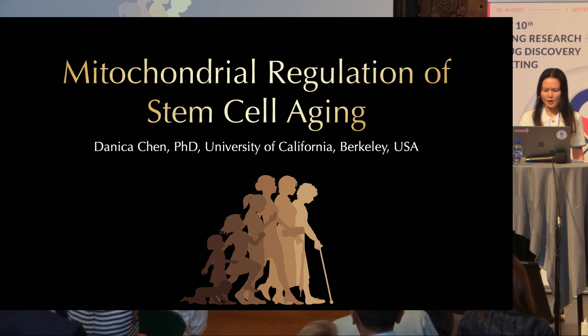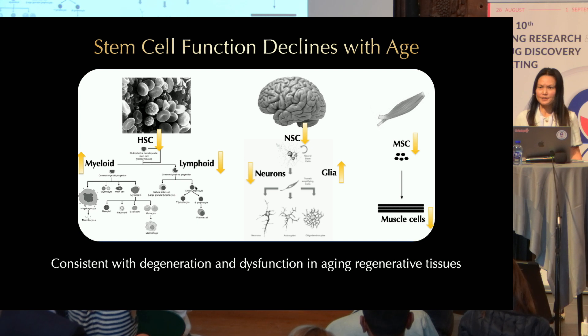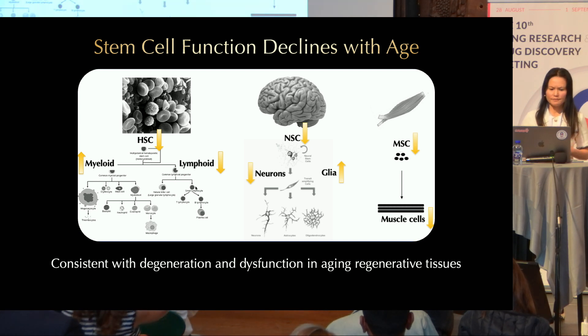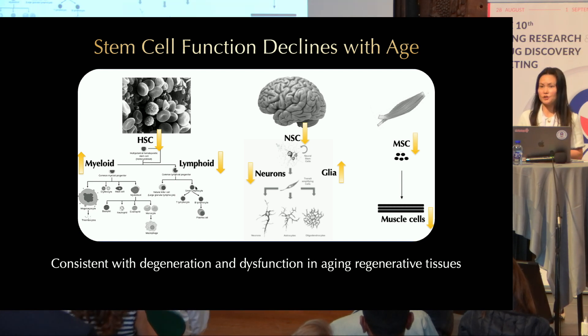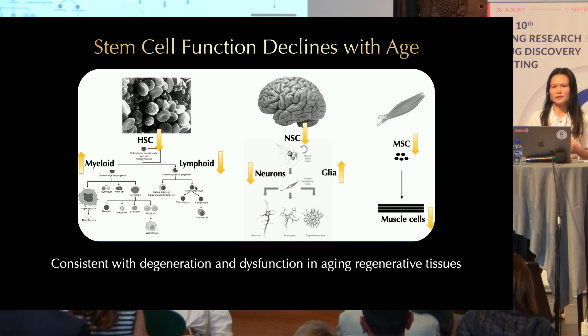Today I'm going to talk about stem cells. Stem cells have received much attention in aging research for a good reason, and we already heard this morning from Tom Randall. There's a large body of literature supporting the idea that stem cell function declines with age, and this contributes to the degeneration and dysfunction of aging tissues.